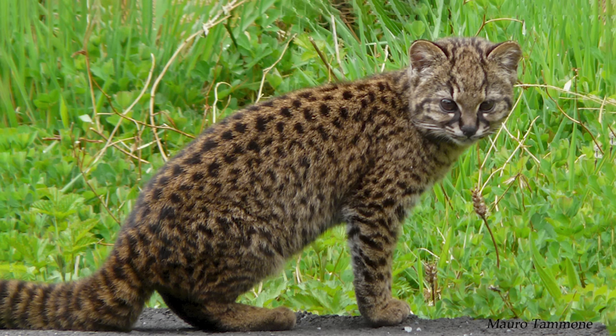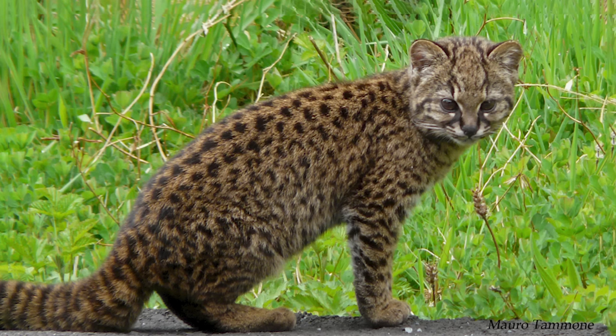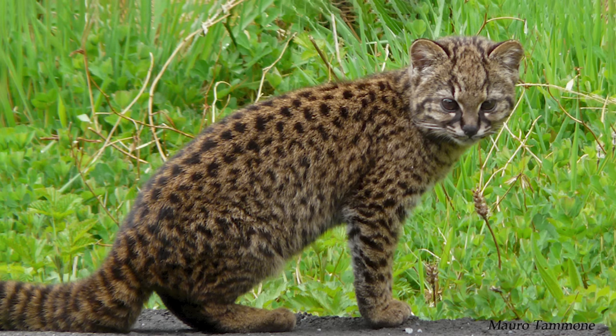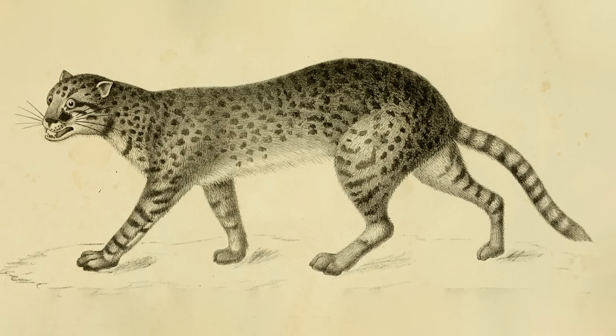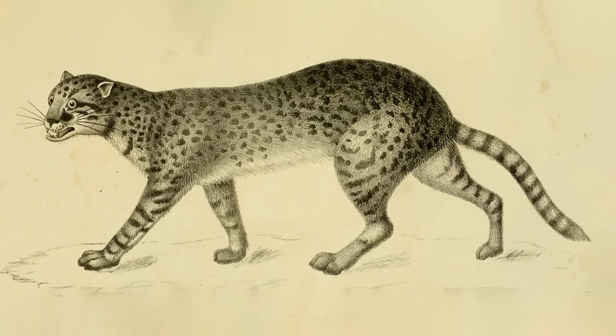The kodkod is the closest relative to Geoffroy's cat, and is the smallest feline in the Americas, weighing up to around six and a half pounds. It lives in a range of forest biomes, including rainforest and deciduous temperate forest.